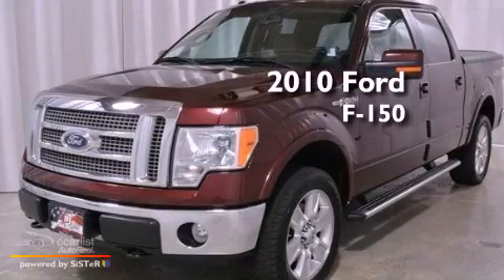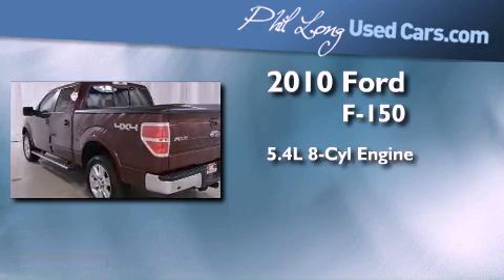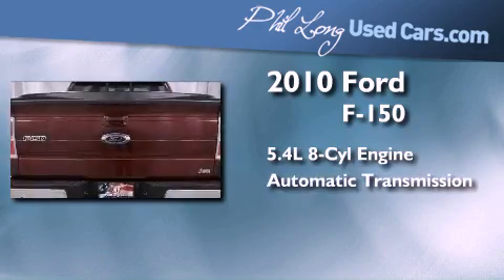This is a certified pre-owned 2010 Ford F-150. It has a 5.4-liter 8-cylinder engine, an automatic transmission, and all-wheel drive.